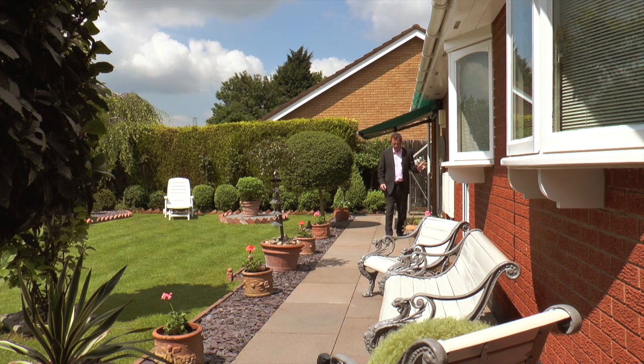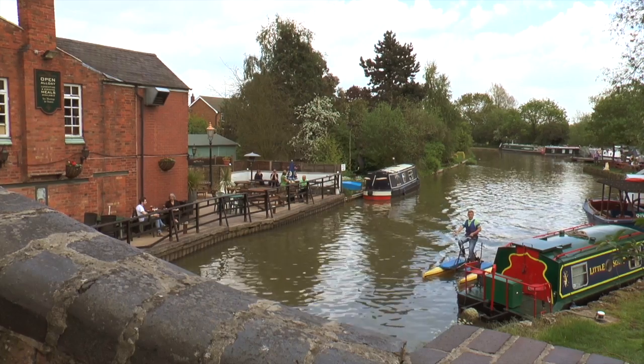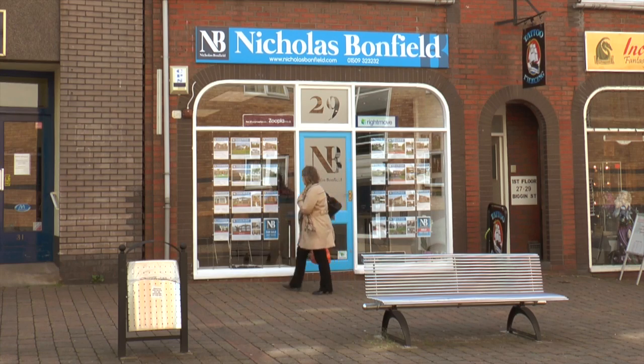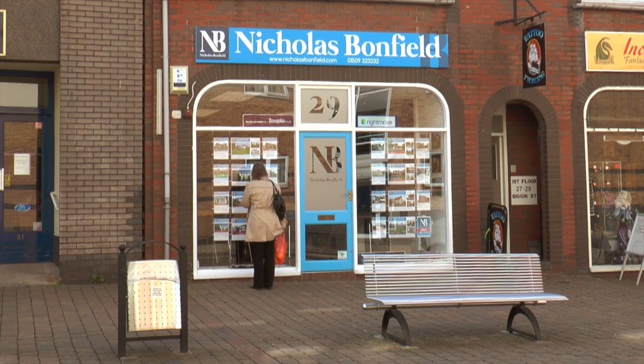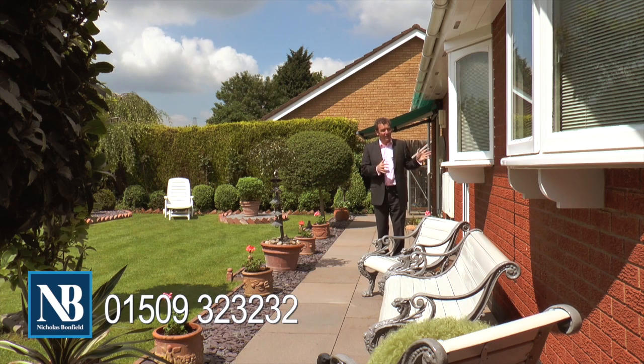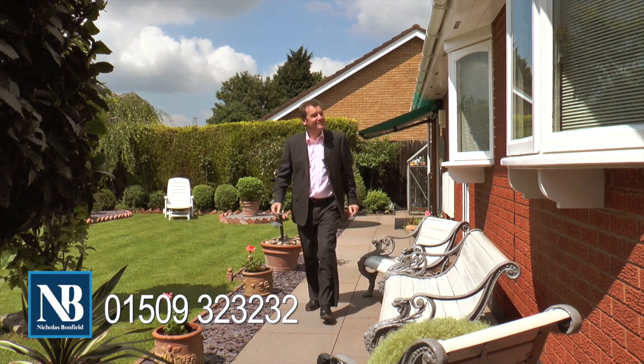We're in Barrow-on-Saw, so you're close to the train station, close to the marina, and of course you've got lots of local shops, doctors and dentists. You're only 10 minutes away from Loughborough and all the big supermarkets. If you want to come and have a look at this truly lovely bungalow, get in touch with Nicholas Bomfield at Loughborough — but do it quickly, because something in this village and something this nice is not going to be on the market for very long at all.